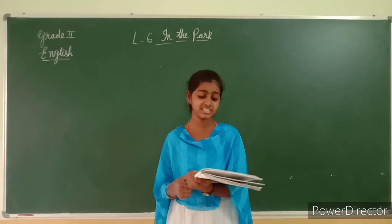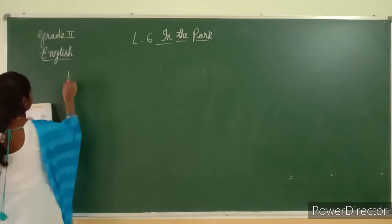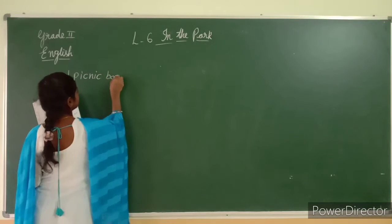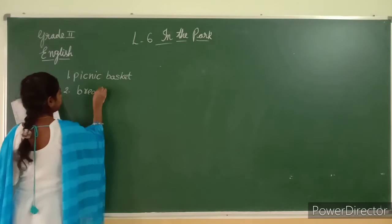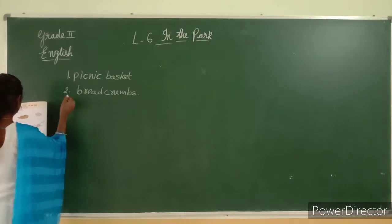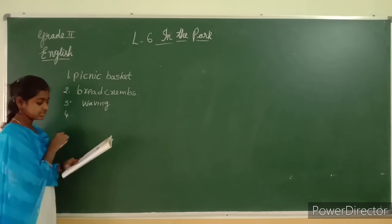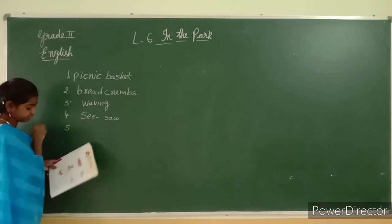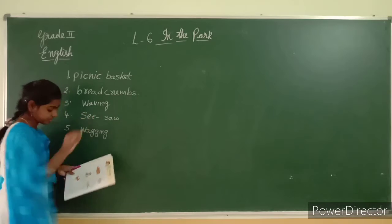In page number 52, the word form is there. First one: picnic basket. Second one: breadcrumbs. Third one: waving. What is the third one? Waving. Fourth one: seesaw. Fifth one: wagging.